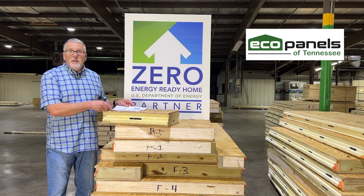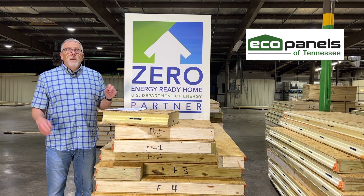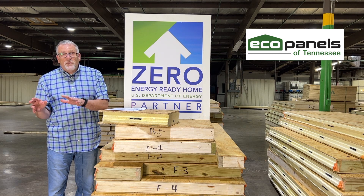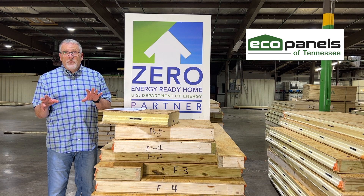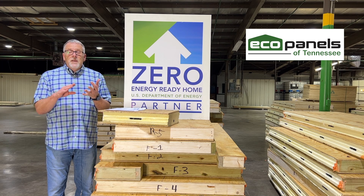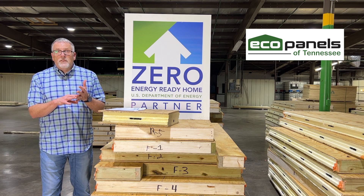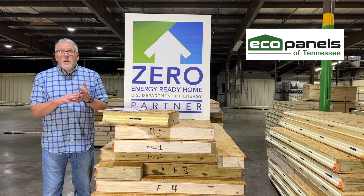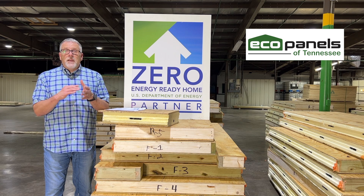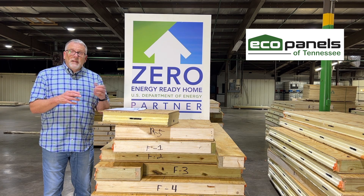I downloaded some of the information for this video from that website — there's quite a bit. To skip ahead, there are several components to achieving a high-performance zero energy ready home or net zero home. Those include HVAC heating and air systems, very energy efficient glass for windows and doors, water conservation systems, solar or geothermal, high-performance Energy Star appliances, and LED lighting.